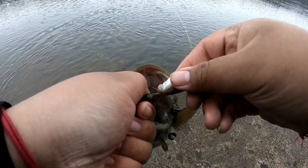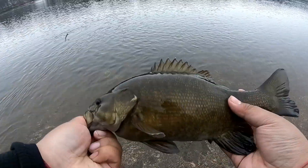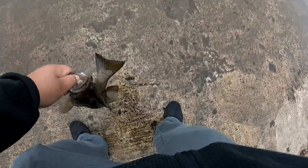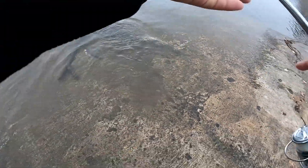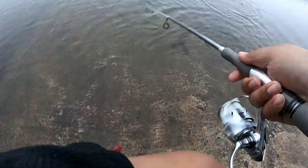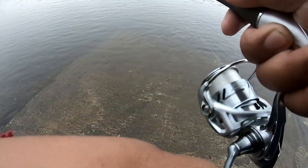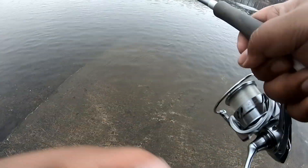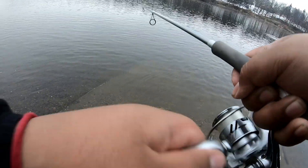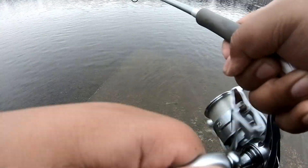Now I'm going to be in here for 30 minutes. Nice fish — fat chunky smallmouth though. There we go. Check that one out — that didn't take long at all.